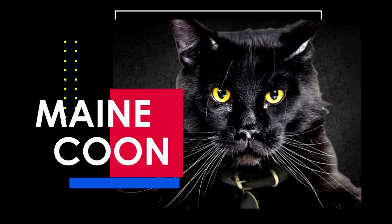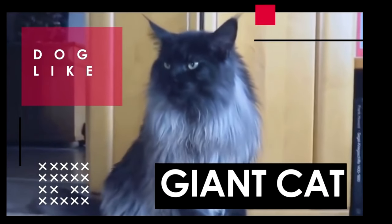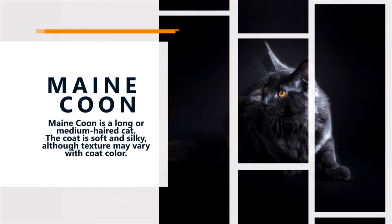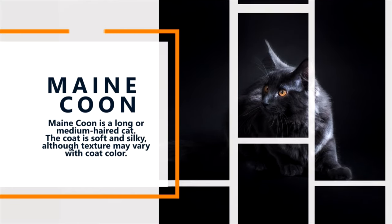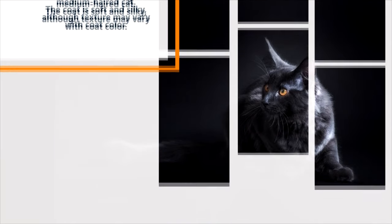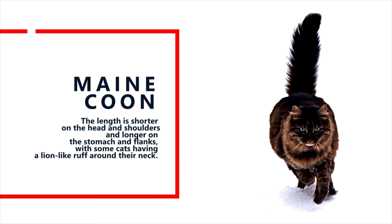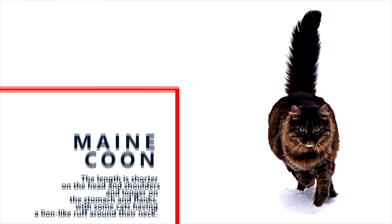Second place is reserved for Maine Coon Cats. One of the largest cats, the Maine Coon is known for its long, silky coat and dog-like personality. Maine Coon is a long or medium-haired cat. The coat is soft and silky, although texture may vary with coat color. The length is shorter on the head and shoulders and longer on the stomach and flanks, with some cats having a lion-like ruff around their neck.